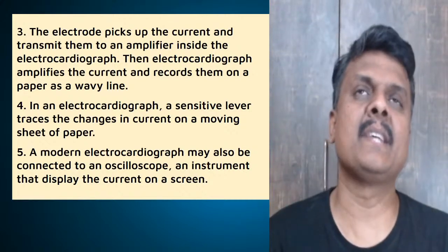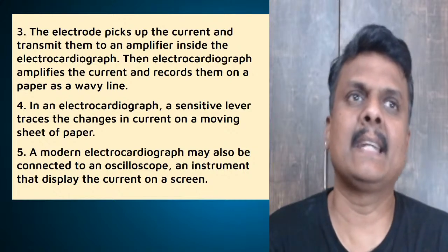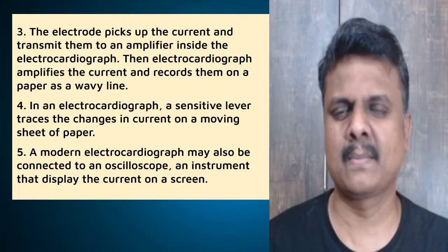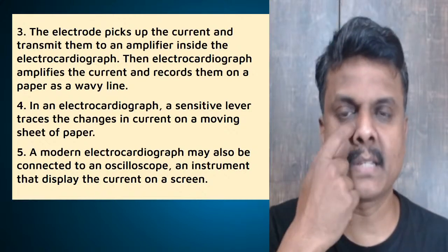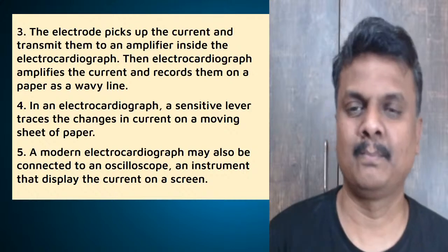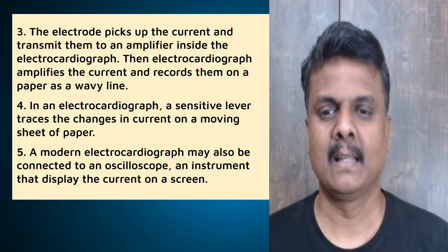By the way, ECG was invented by William Einthoven — he's a Dutch physician. It happened in the 1900s, the beginning of the 20th century, almost 120 years ago.